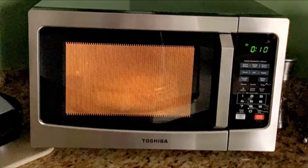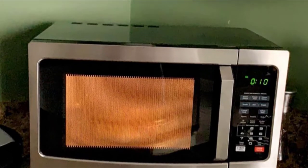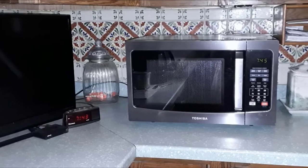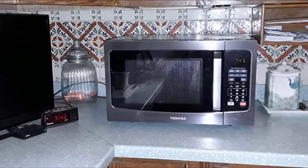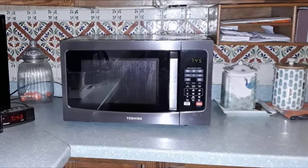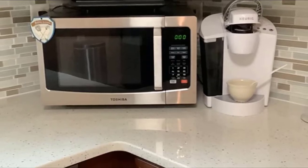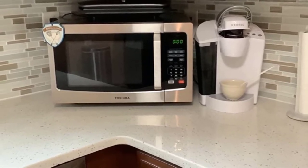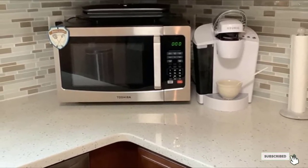This microwave is 1,100 watts, which is great for heating food effectively and quickly. A humidity sensor automatically adjusts its cooking power depending on the humidity level of the food. The 35-pound microwave is large enough to fit everyday dishes but small enough to save counter space, and it comes with 23 preset buttons to help you get started.